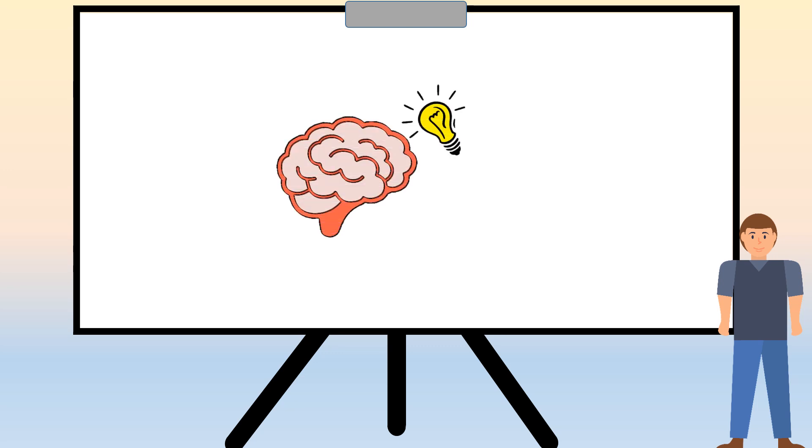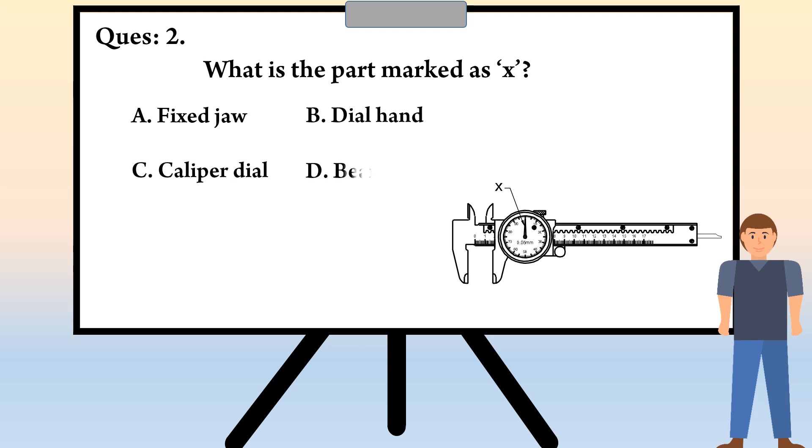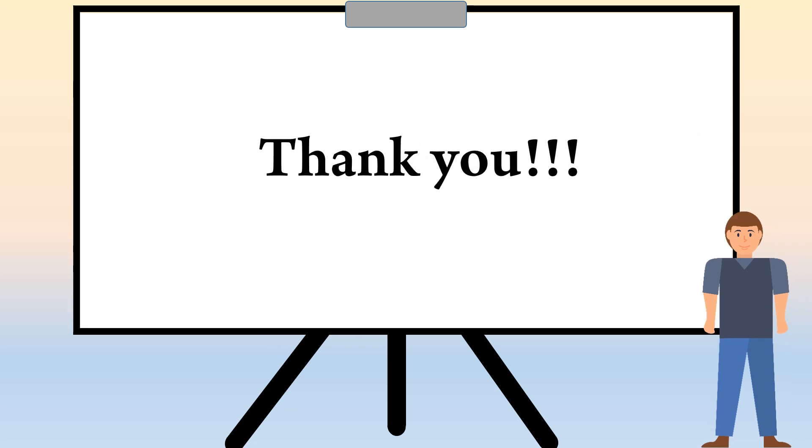With the completion of the dial vernier caliper topic, we are going to play a quiz game. The question is: what is the part marked as X? The options are A) Fixed jaw, B) Dial hand, C) Caliper dial, D) Beam scale. And the answer is B) Dial hand.